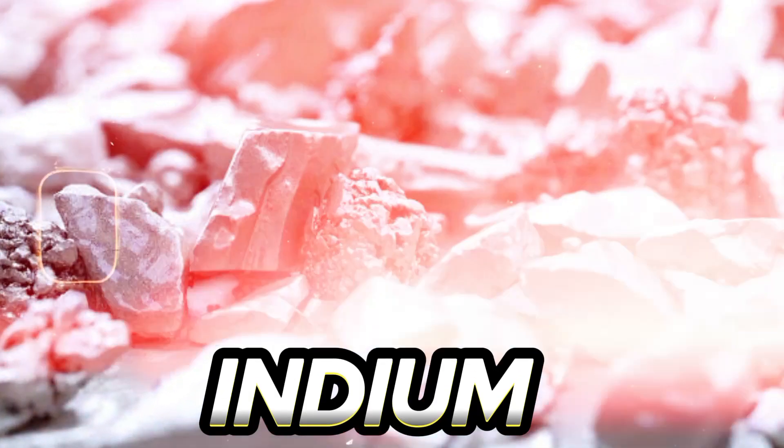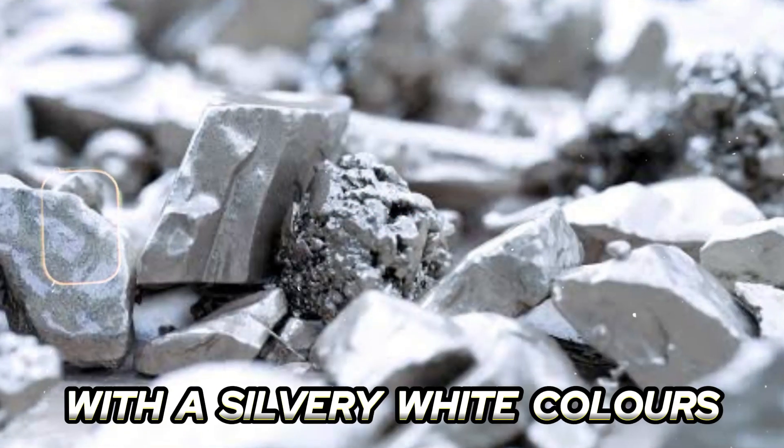Number nine: Indium is a soft, malleable metal with a silvery white color. It is used in the production of LCD screens, solar panels, and semiconductors.